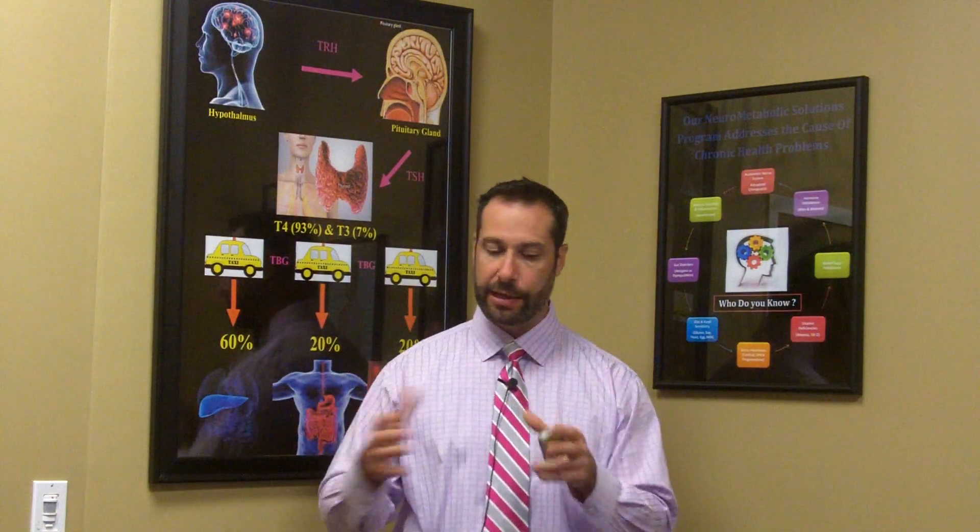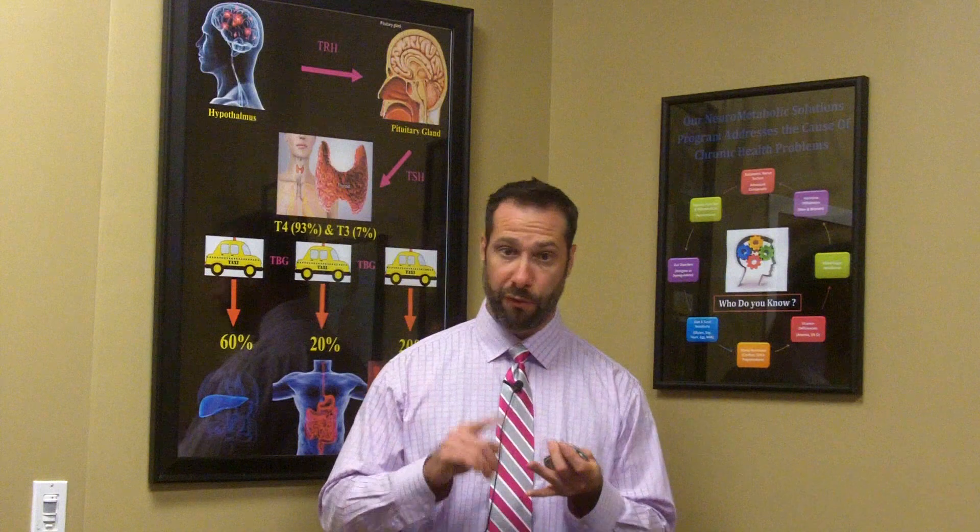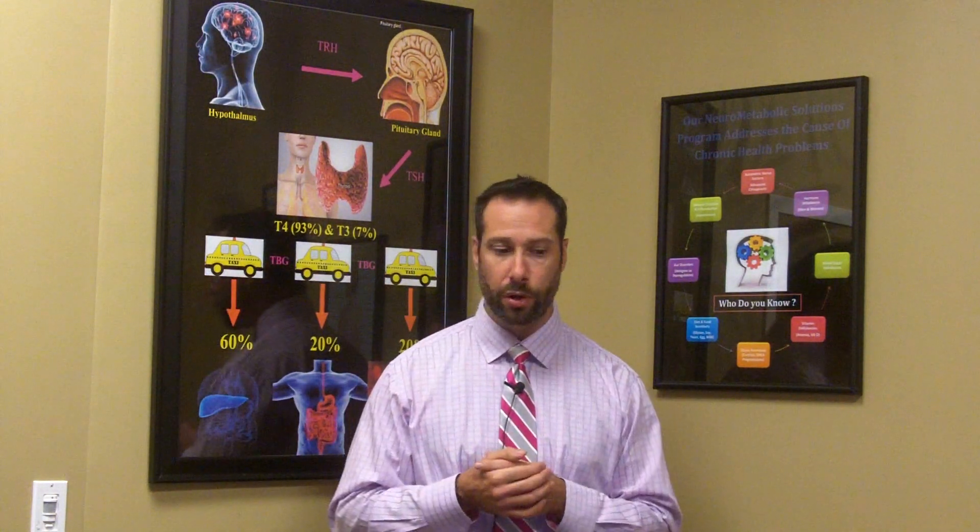I can't stress the point enough — testing is so important because from person to person there really is no cookie-cutter approach. Some people are going to need what's called a 4R protocol, which stands for Remove, Replace, Re-inoculate, and Repair. If you just Google Dr. Hagmeyer and 4R protocol, you can learn more about the basic steps you can take to eliminate possible pathogens or infections that might be in your gut, which could be another source of elevated levels of secretory IgA.